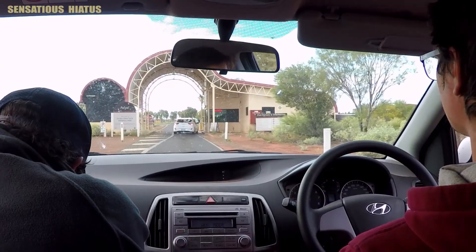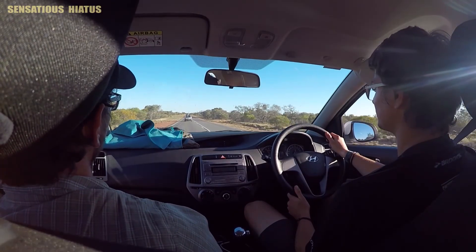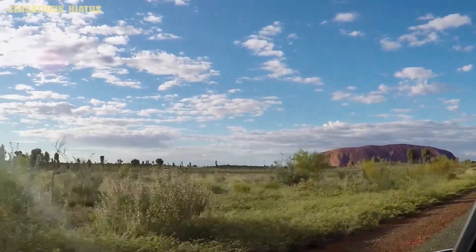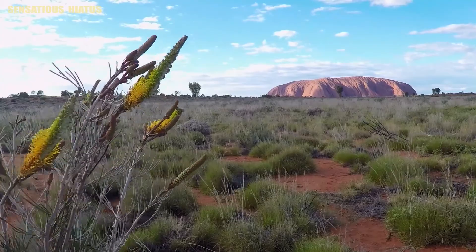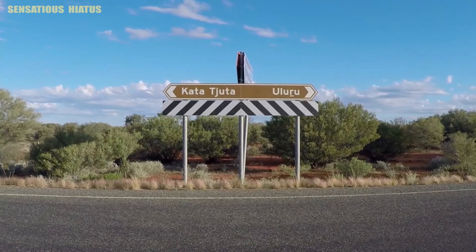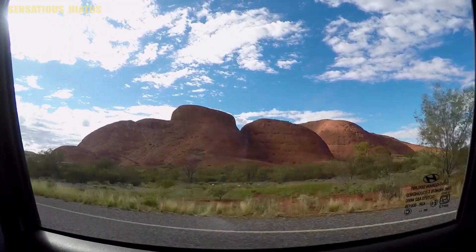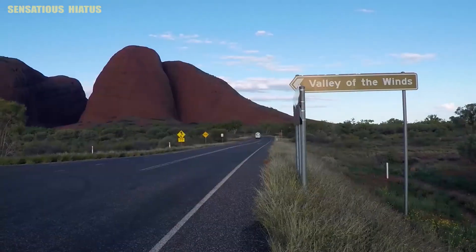Here we are entering the park, which does require an entrance fee. We headed straight to Kata Tjuta first, but pulled over to catch a glimpse of Uluru as it's a pretty spectacular sight when you first see it. Uluru and Kata Tjuta are only about 40 kilometers away from each other, and we had two days inside the park, so we decided to head to Kata Tjuta on the first day to walk the 7.4 kilometer Valley of the Winds circuit.